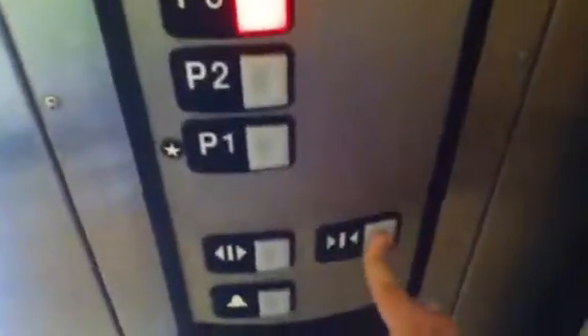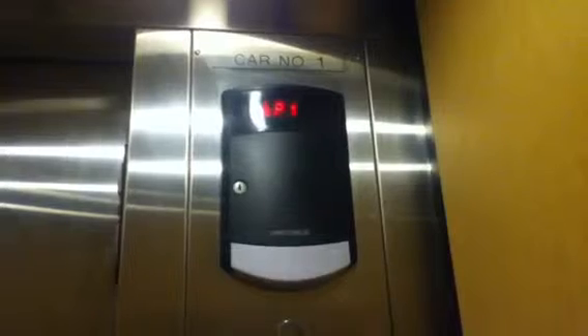This is the elevator at the Port Washington parking garage. Let's go to three. For some reason, door closed wasn't always working for me.